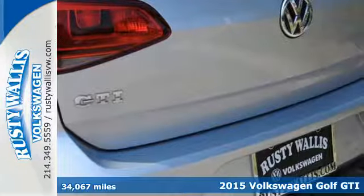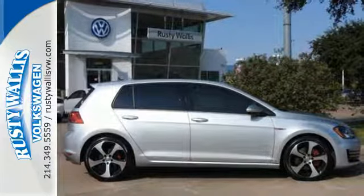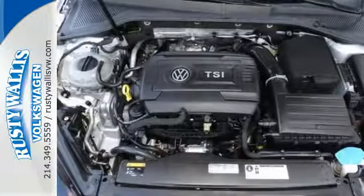Relish a truly invigorating driving experience with its turbocharged engine, sport-tuned suspension, and XDS Plus cross-differential system.